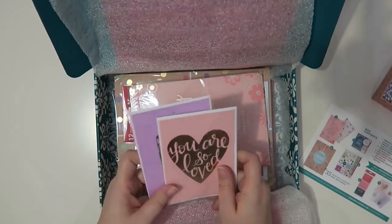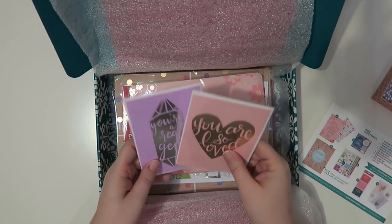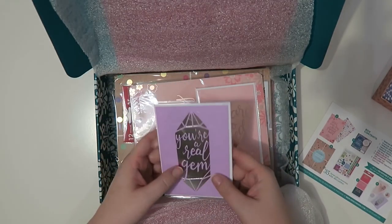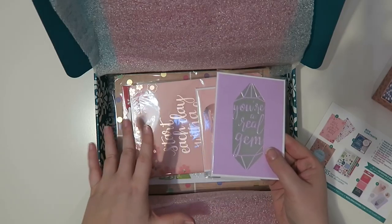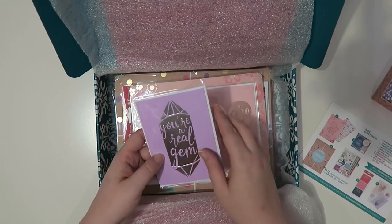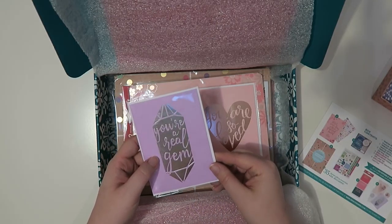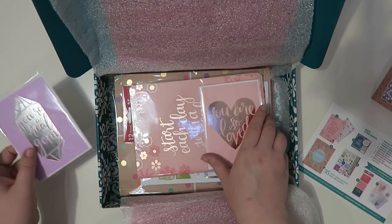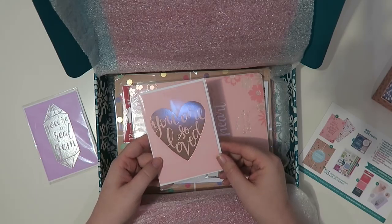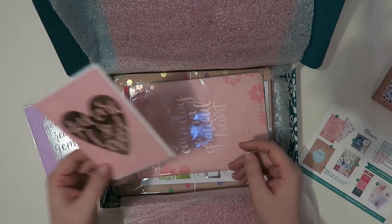There are two cards — this is the Valentine's Day card duo, and it's an exclusive, so these are only for people who got the box. One is a pretty lavender with silver foil and says 'you're a real gem' in a gem print. The other is a lovely blush with rose gold and says 'you are so loved.' You know how I feel about rose gold, y'all.